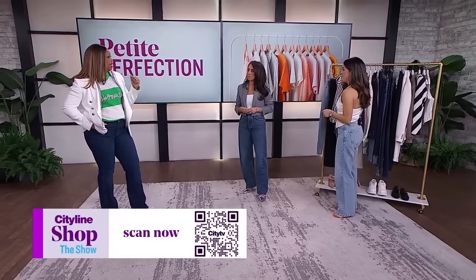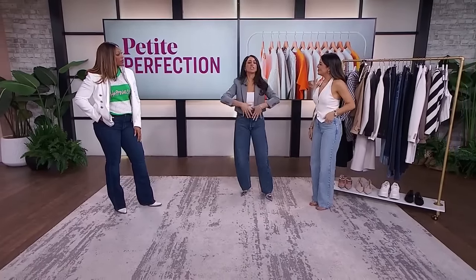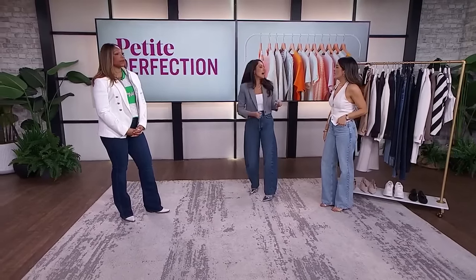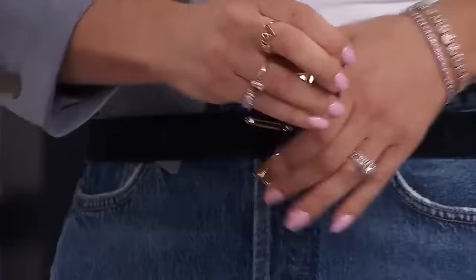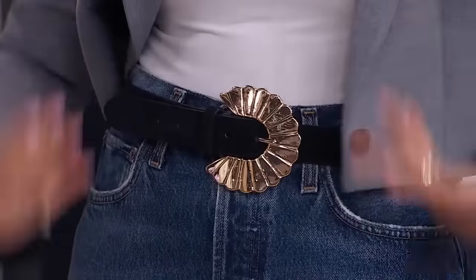Now let's talk necklines. Vanessa is wearing a V-neck top, which is going to elongate your neck and show a little bit of skin. Chelsea has the barrel denim and a blazer, and showing a little bit of neck is elongating her body. Another great option is off-the-shoulder to show off those sexy shoulders, especially paired with wide-leg high-rise denim. Another thing they love is wearing fun belts — you can find so many affordable options on Amazon. Belts break up your outfit, add some proportion, and a little bit of fun.